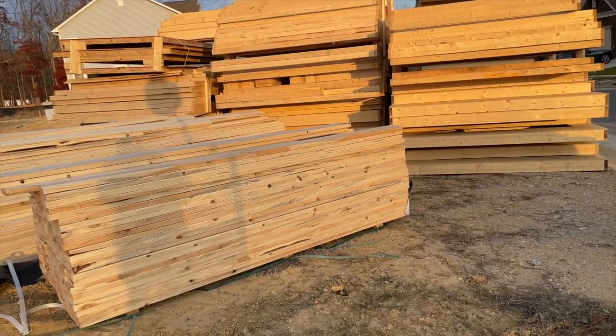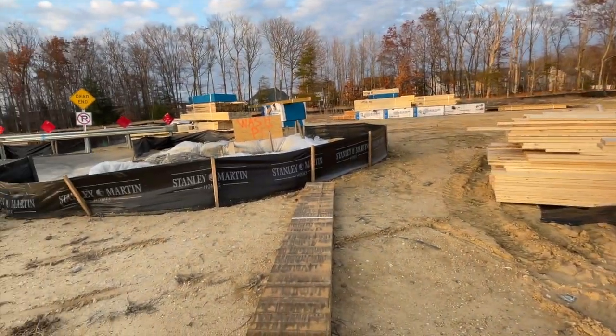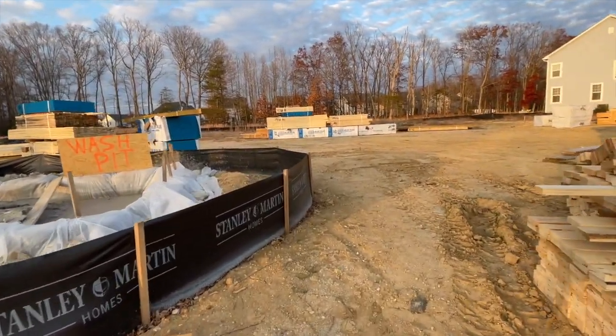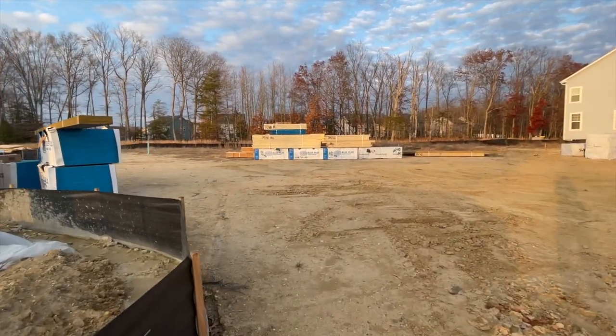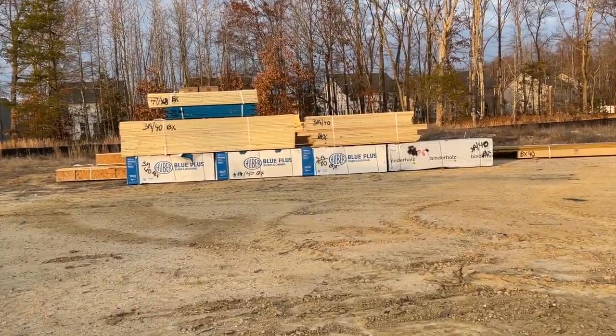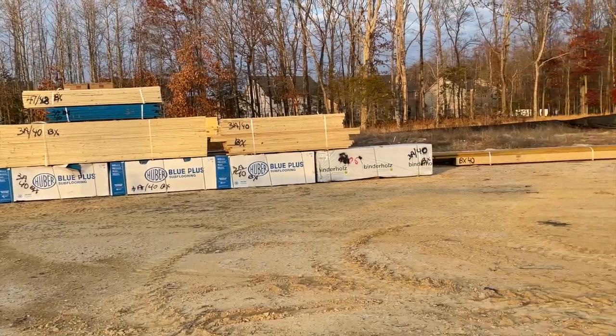On this corner it looks like this is where they're keeping most of the lumber until they're ready to bring it to the different lots. I can see that they have brought lot 40's lumber out, and that means we will be next — and I can't wait!